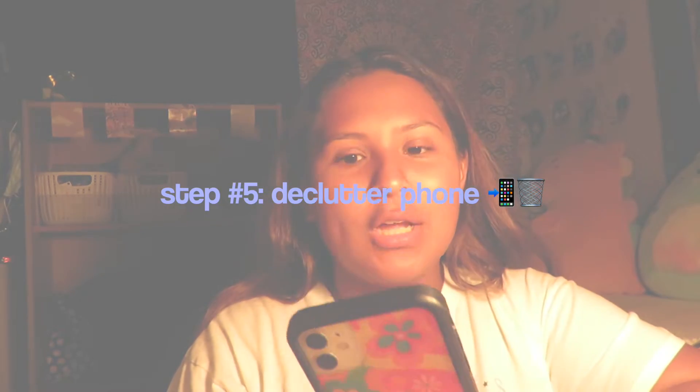Okay guys, so the last thing on my list is to declutter my phone. I have a lot of photos and videos on my camera roll that I need to get rid of. A lot of them are screenshots and just unnecessary things. I currently have 7,459 photos and 924 videos. So I want to make space on my phone by decluttering all of that.